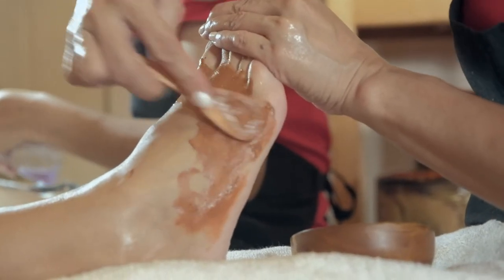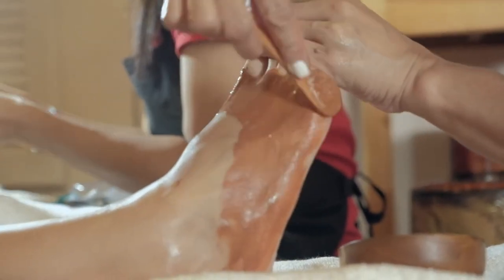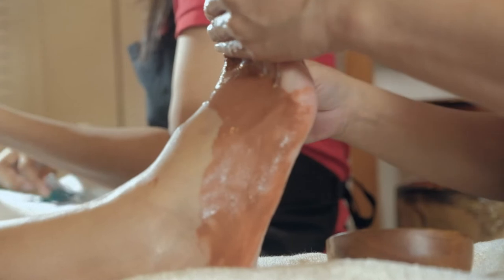So this is the red French clay mask that we use — it's just clay and water, and I think some coconut oil.